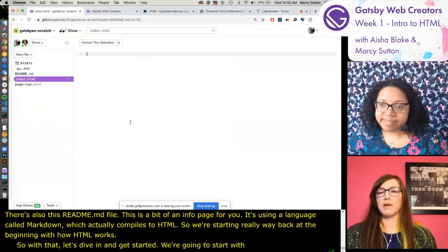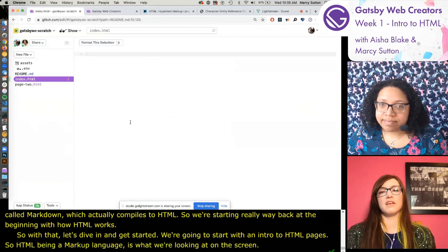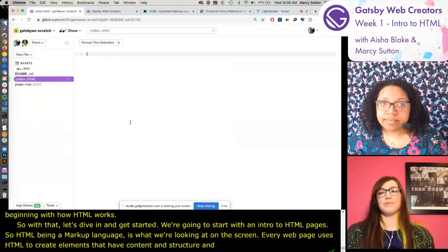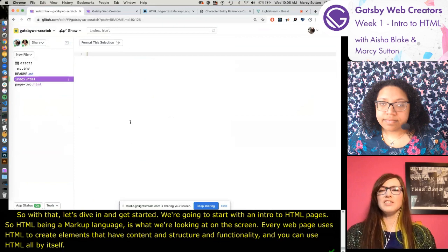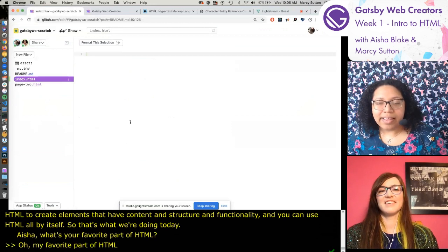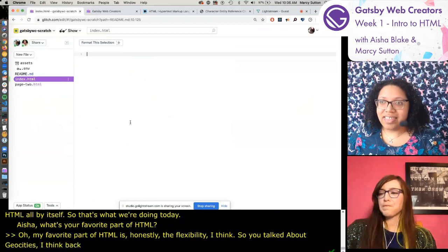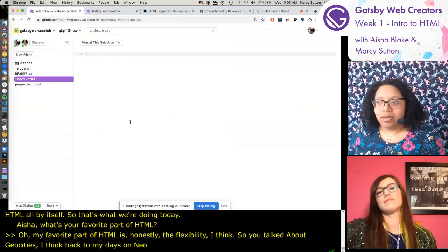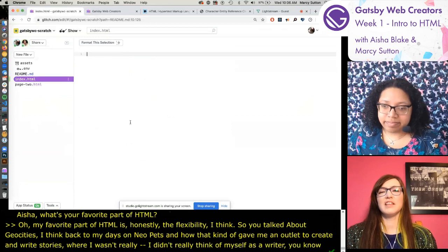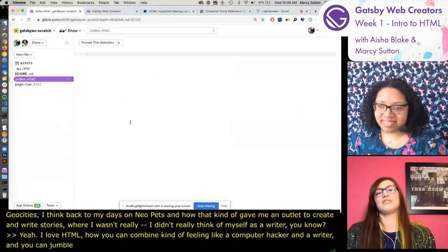We're starting with an intro to HTML pages. HTML being a markup language creates elements that have content and structure. Every web page uses HTML, and you can use HTML all by itself - that's what we're doing today. Aisha's favorite part of HTML is the flexibility - thinking back to Neopets as an outlet to create and write stories. HTML lets you combine feeling like a computer hacker and a writer, producing stuff that can live on the internet.